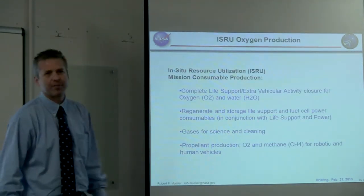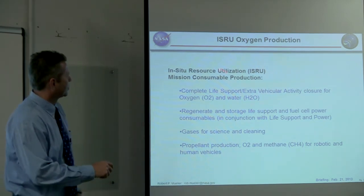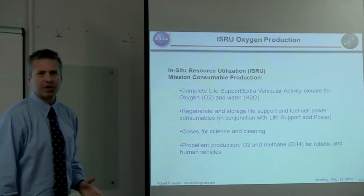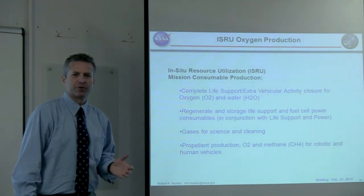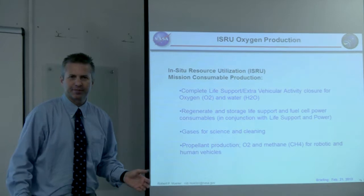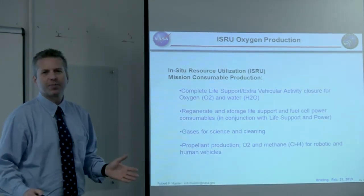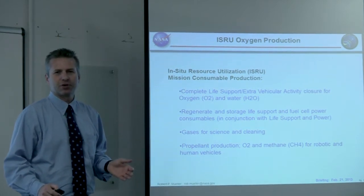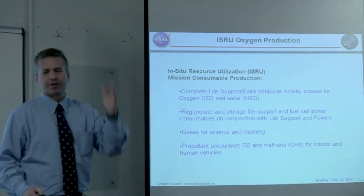Let's talk about in-situ resource utilization and oxygen production. The reason we do ISRU primarily is to cut the bonds to Earth. There's a massive logistics train required to go from Earth to the Moon, Mars, or an asteroid, and it's simply too expensive. SpaceX today — the most economical expendable launch vehicle on the market — charges $4,000 per kilogram to get into space. That's still very expensive.